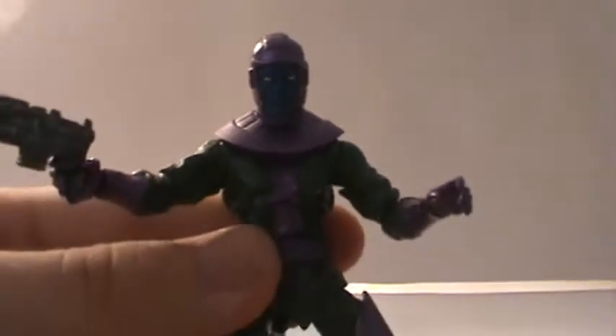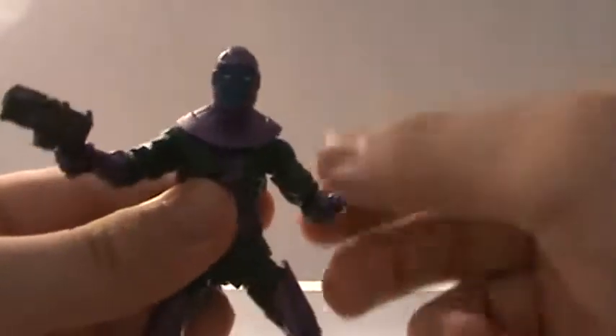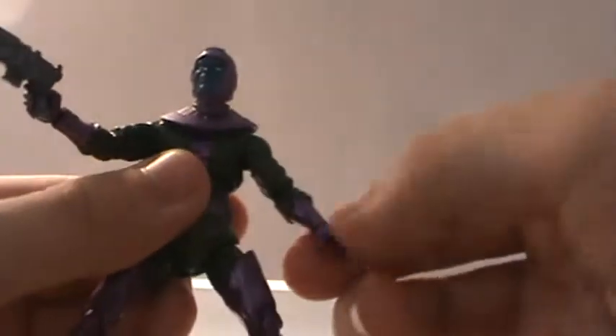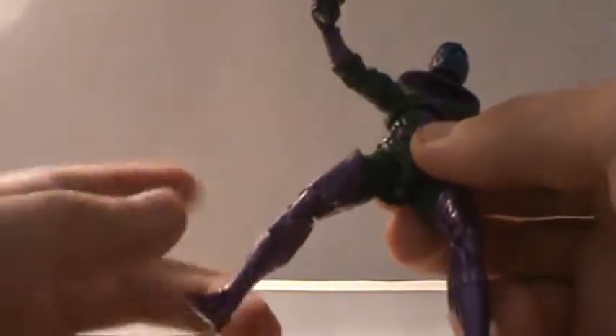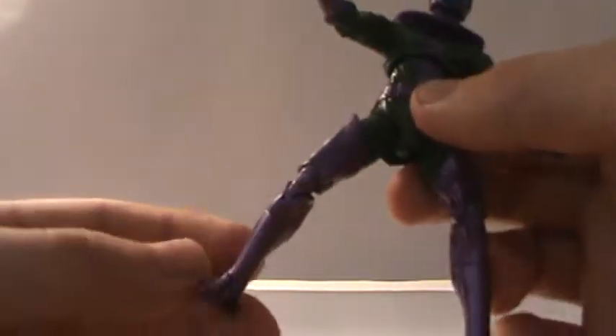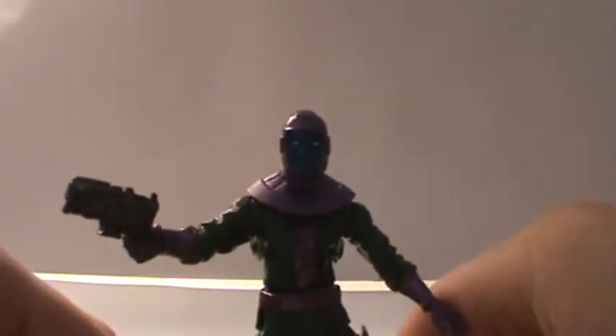Kang's an interesting character — it's nice that they made a figure of him. I do have a couple of comics with him in it. As for articulation, Kang has a ball jointed head, ball joints at the shoulders, swivel at the bicep, hinge at the elbow, ball hinge wrists, a ball jointed torso with a swivel at the waist, ball hinge hips, swivel at the thigh, double hinge knees, swivel at the shin, and a ball hinge ankle that also does a pivot right here — so you can have him angled but still have his feet flat out. It makes it a lot easier for him to stand.